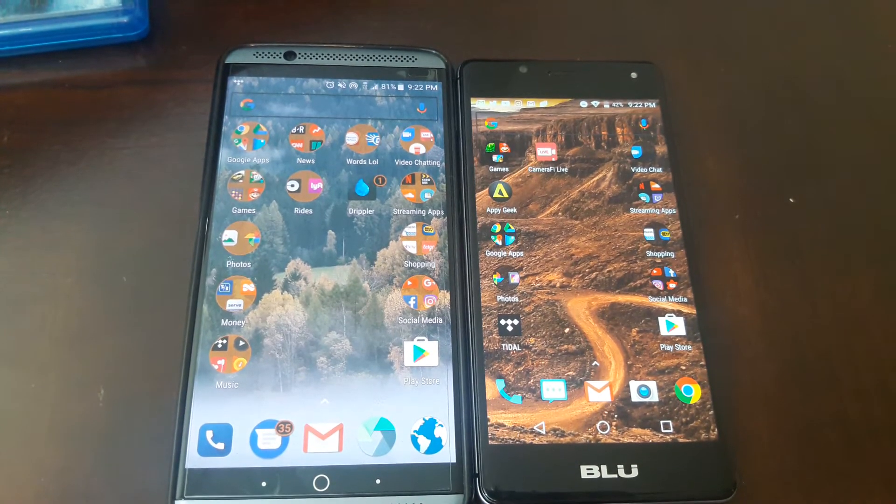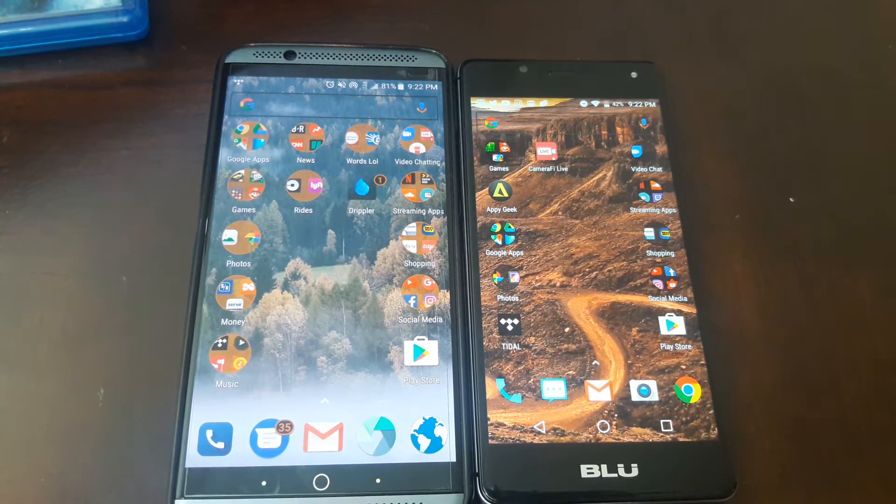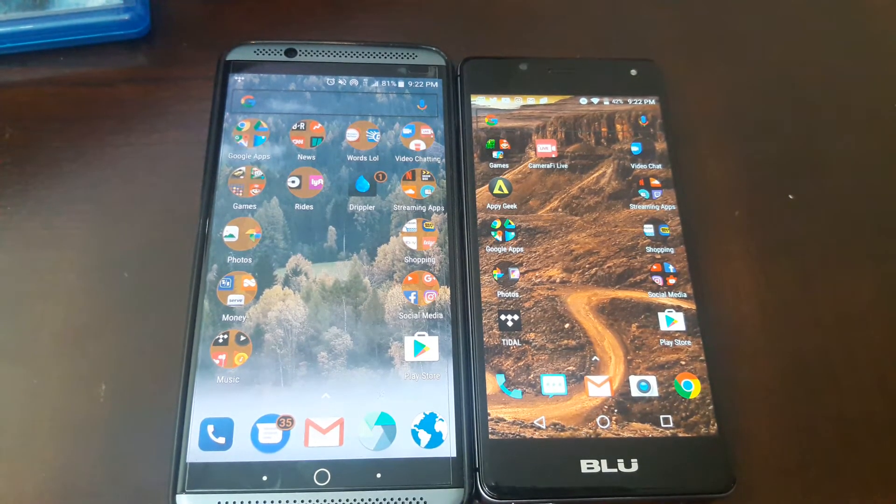What is up everybody on YouTube, Max Rock here with another video. Today we're going to be looking at the Axon 7, got the Blu R1 HD to the right of it — simply a speed test between these two devices. Now obviously these devices are in two different price categories, two totally different phones, but why not do a speed test?